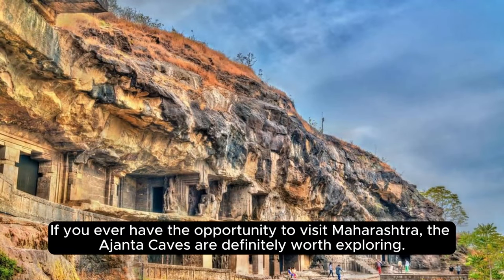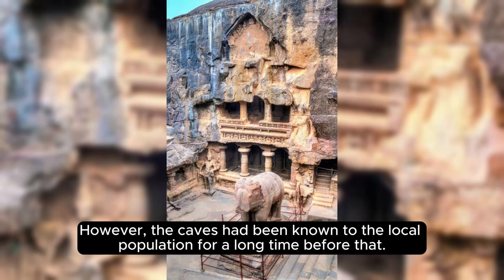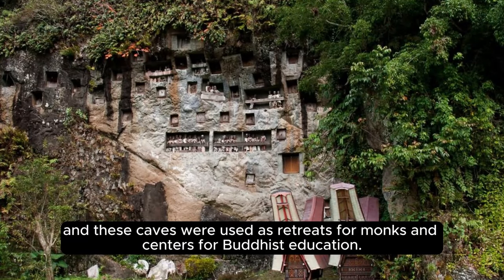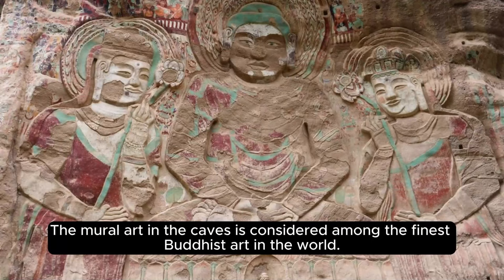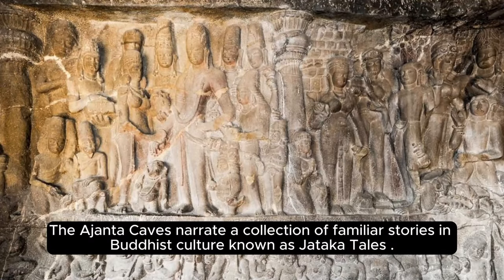If you ever have the opportunity to visit Maharashtra, the Ajanta Caves are definitely worth exploring. The caves were discovered by British officer John Smith in 1819 while he was on a tiger-hunting expedition, though they had been known to the local population long before. Carved by individuals belonging to the Buddhist community, the caves feature a mix of dramatic grand halls with pillars and small cells with textual inscriptions. The mural art is considered among the finest Buddhist art in the world, executed using organic pigments and depicting scenes from the life and teachings of Buddha, including the Jataka Tales.